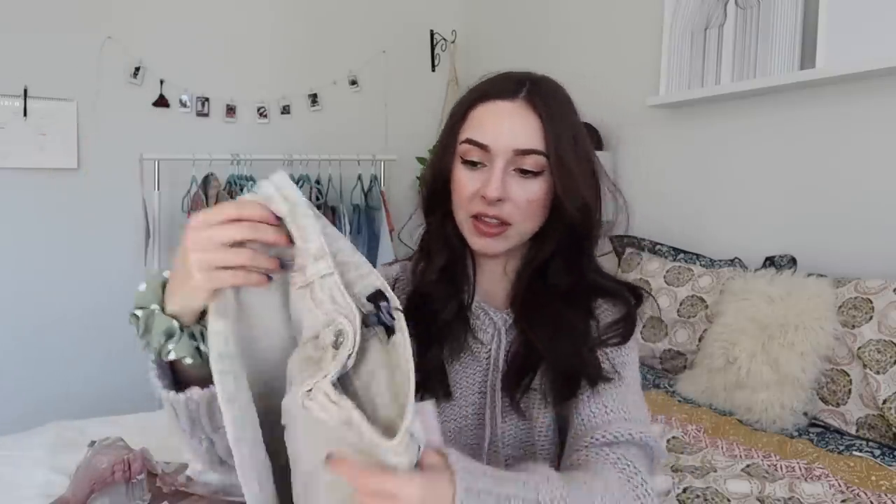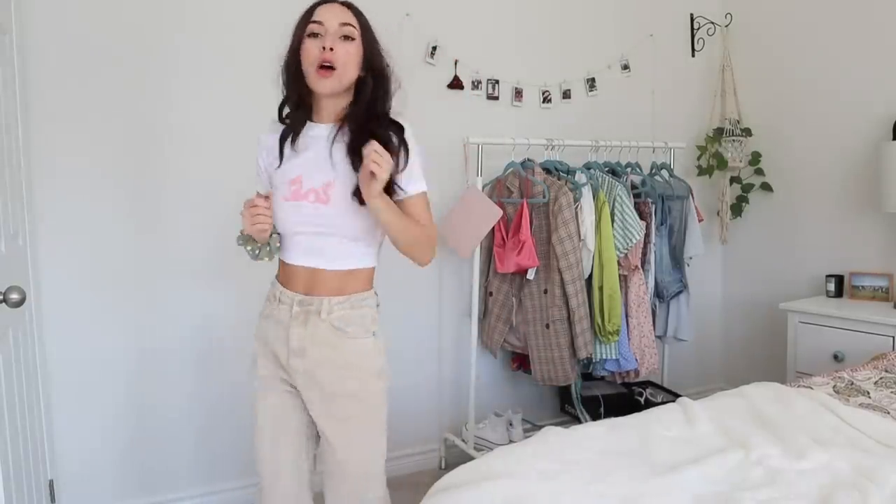I got a pair of jeans — I was excited. Hopefully they fit me. These are the Petite Riot High-Waisted Plain Mom Jeans in this like khaki color, listed as 'stone.' I don't have anything like this in my wardrobe. I could see myself wearing a little white crop tee with these khaki-colored mom jeans. They look really cute so I'm excited about those.